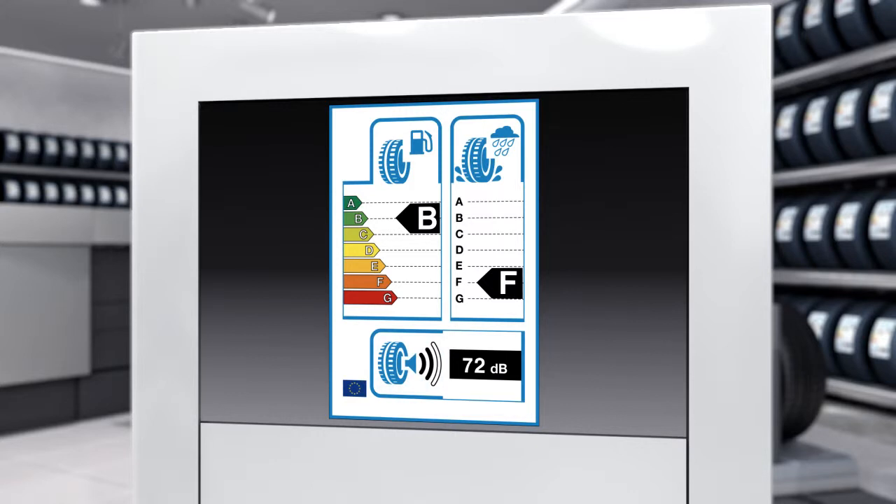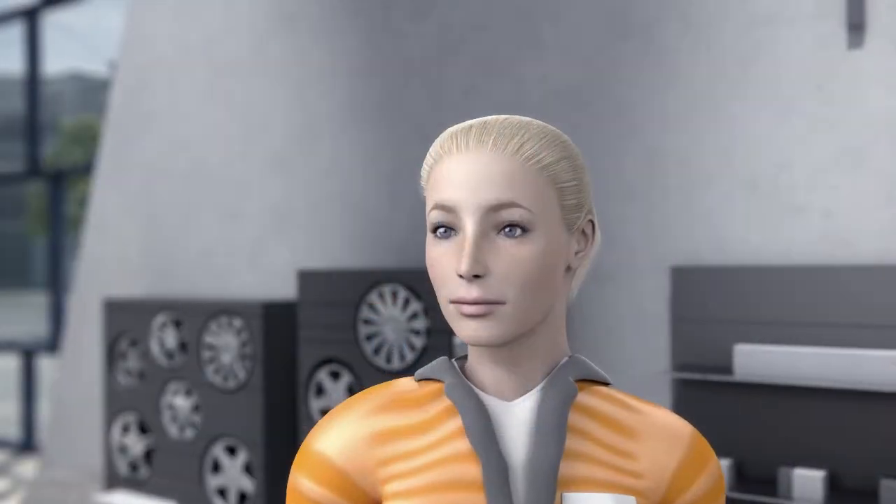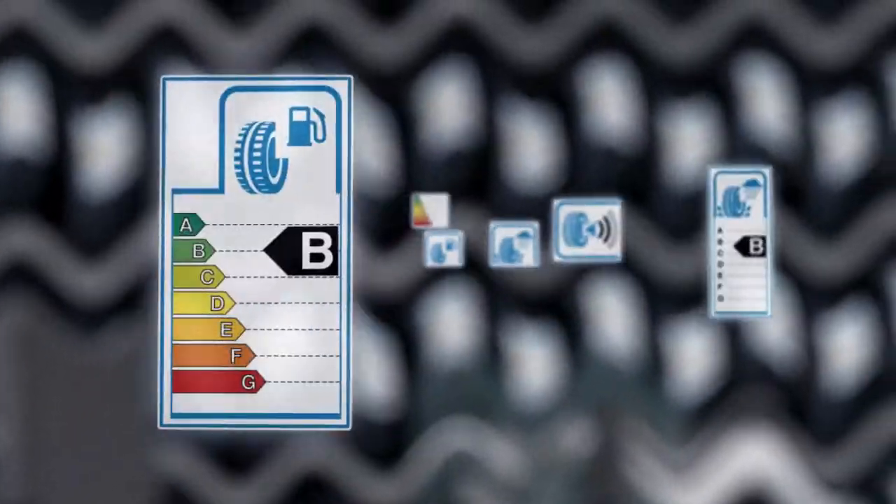For the first two criteria, A is the best mark. For passing noise, the absolute value is given in decibels. This makes sense for the consumer and provides an instant overview. Of course, TINA also wants to know exactly what the individual points mean and what impact they have.